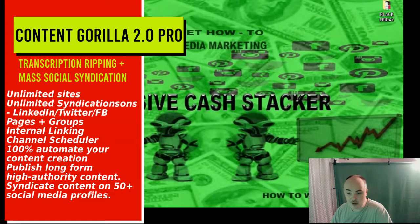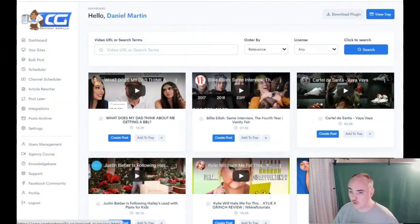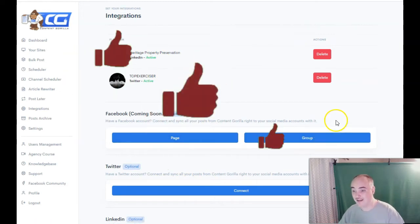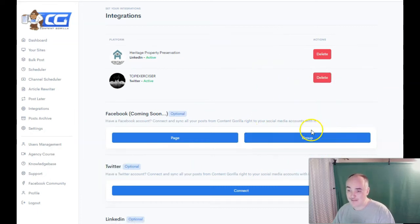Let me go ahead and show you what we've got here. When you jump into the new dashboard, you're going to be able to get access to the new integrations. You're able to add up to 50, so whenever you post on a website you can choose up to 50 — and you can have as many Twitters, as many LinkedIns, as many Facebook pages and Facebook groups as you want. If you run multiple Facebook groups around your niche, you can have your content post to that group automatically.